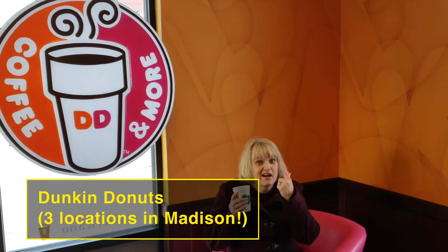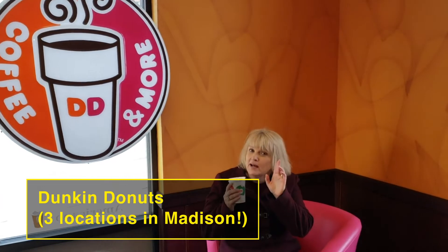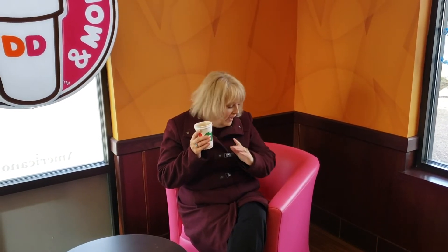And for our third and final stop, yes, we are at Dunkin'. You may call me crazy, but I'm not here for the coffee — I am here for the hot chocolate. Have you ever had the hot chocolate with the salted caramel? It is to die for. And who would love this pink chair to be sitting on?